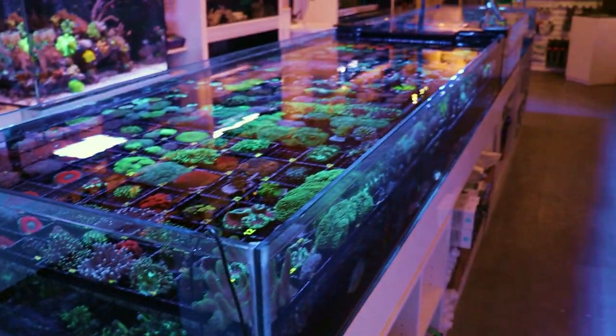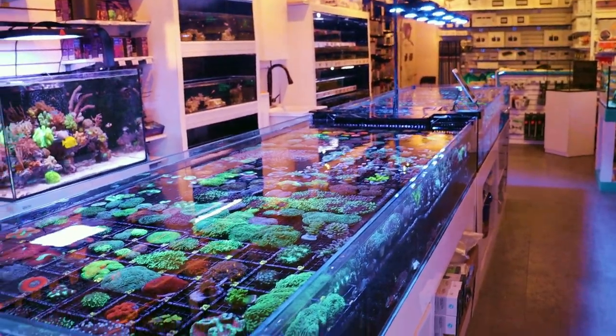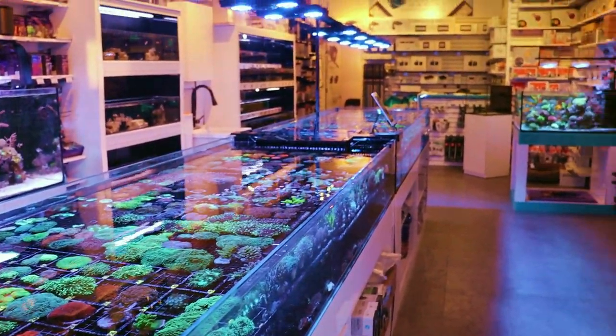What is going on, Reefing Fam? March here. This is a television show called Fragbox TV. Welcome back to the channel.